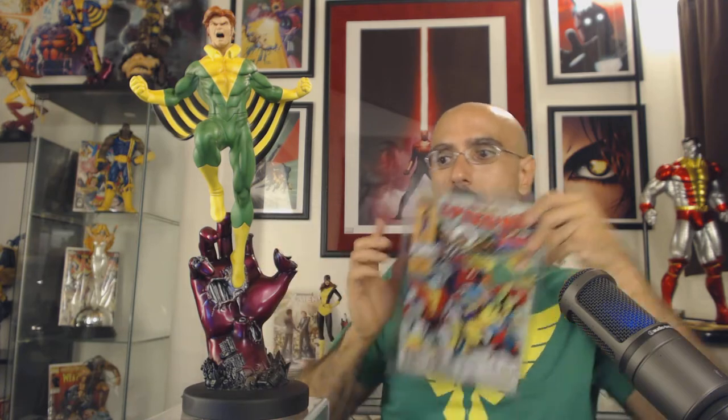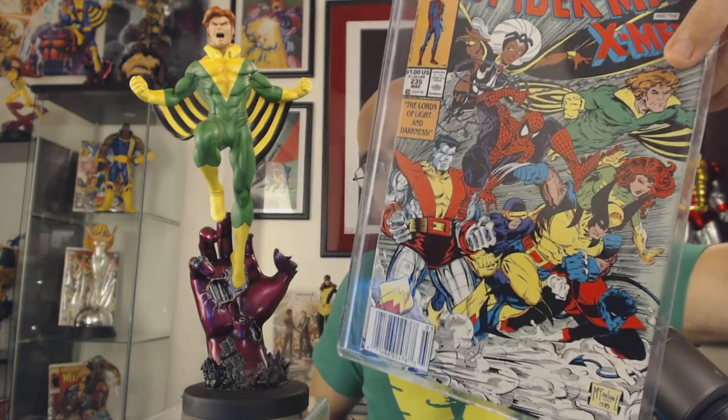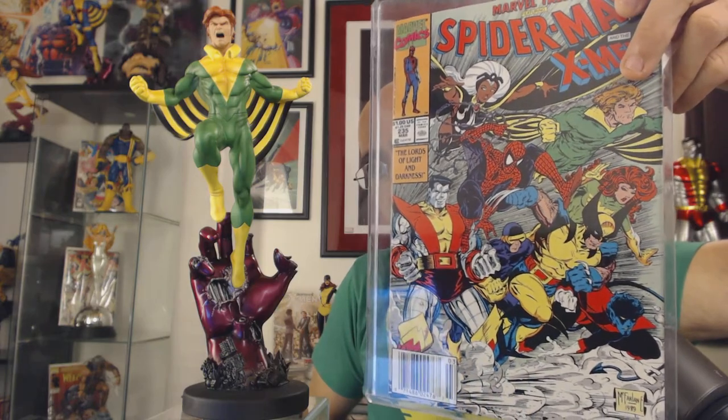It's becoming a really nice set — if you get this one to display with Magneto, Cable, and Bishop, it would look really cool. As for what I personally have done with this statue, I've put Banshee in a display with the Giant-Size X-Men team, which you can see represented here on this Marvel Tales cover by Todd McFarlane, my favorite artist ever to draw comics. You can see Storm, Colossus, Wolverine, Nightcrawler, Phoenix, Cyclops, and Banshee right there — the exact team I have set up with my statues.